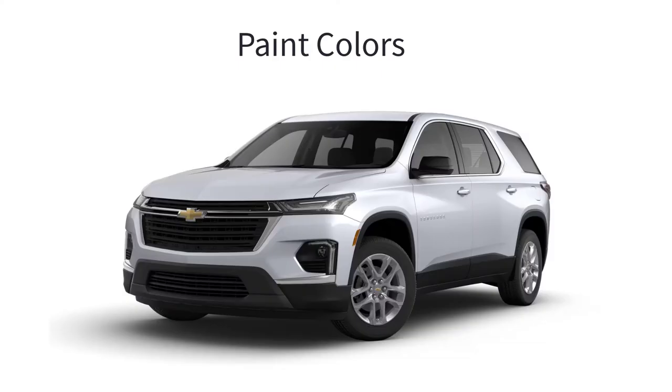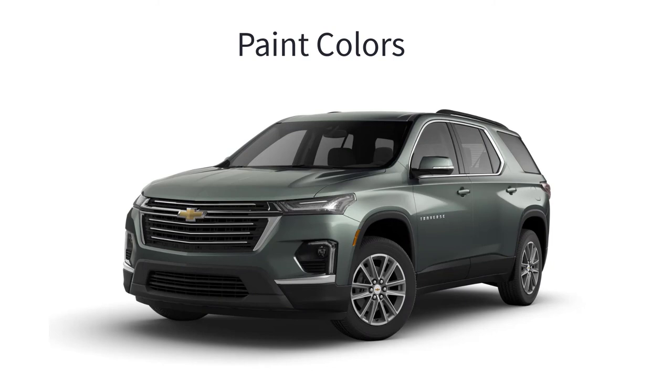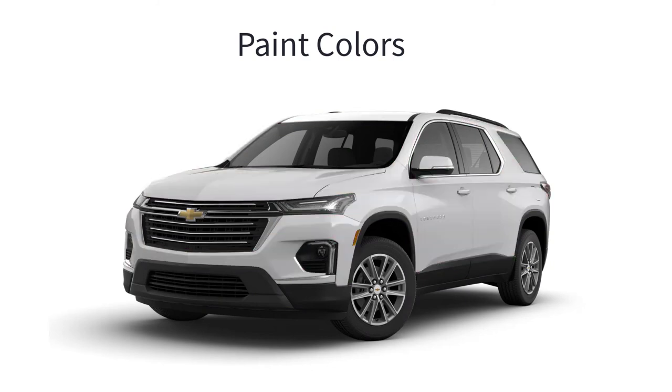Lastly, let's go over the paint colors for the 2023 Chevy Traverse. There are 8 available colors, and not every color is available on every trim level. The colors are Summit White, Mosaic Black, North Sky Blue, Sterling Gray, Silver Sage, Black Cherry, Radiant Red, and Iridescent Pearl.